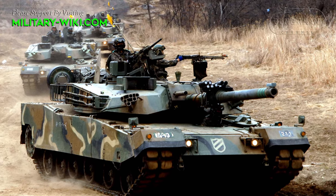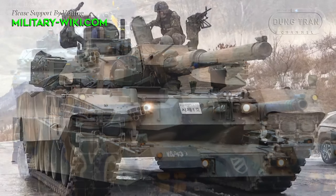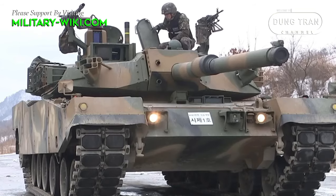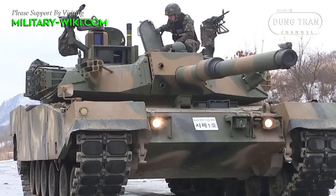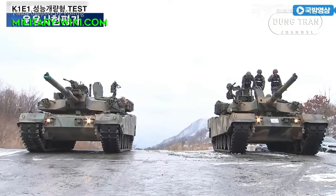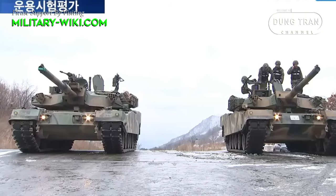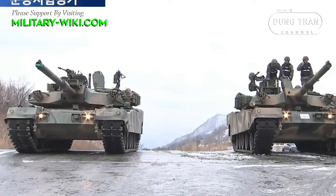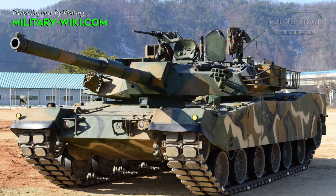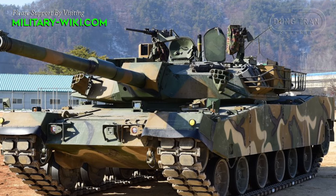The Korean K-1 main battle tank has been a cornerstone of South Korea's armed forces, and the upgrade to the new K-1E2 standard represents a significant advancement in its capabilities. On February 25, 2024, the South Korean Ministry of National Defense unveiled the latest version of the K-1A1 main battle tank, the K-1E2. This development marks a pivotal moment in South Korea's military modernization efforts, inheriting advanced technologies from the K-2 Black Panther tank.